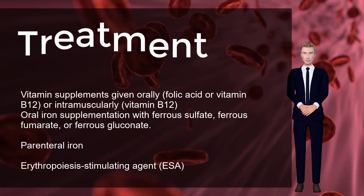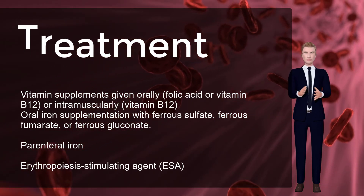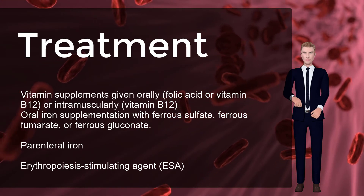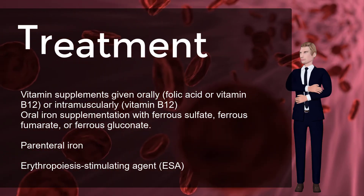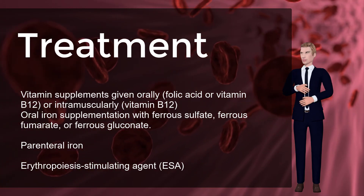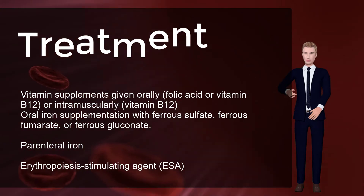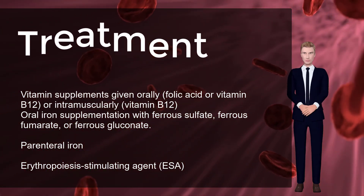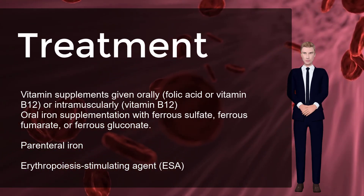Vitamin C aids in the body's ability to absorb iron, so taking oral iron supplements with orange juice is beneficial. In cases where oral iron has proven ineffective, would be too slow — for example pre-operatively — or where absorption is impeded — for example in cases of inflammation — parenteral iron can be used. The body can absorb up to 6 mg of iron daily from the gastrointestinal tract, and in many cases the patient has a deficit of over 1000 mg of iron, which would require several months to replace.